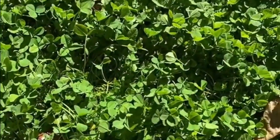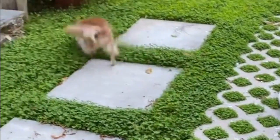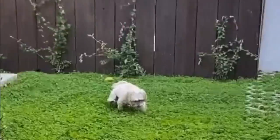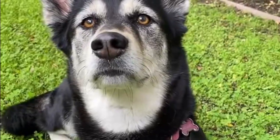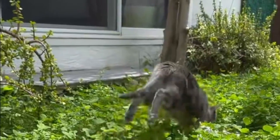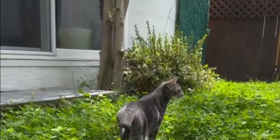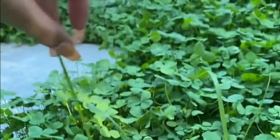Durability is another huge question we get. We walk on the grass, we hang out here, have picnics. It's also been no issues with our two small dogs. Another benefit to clover is that it does not turn yellow with dog urine like grass does. We've had big dogs come over here with no issues.